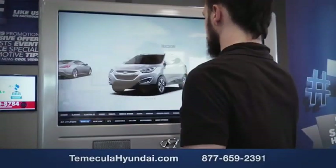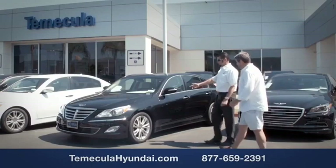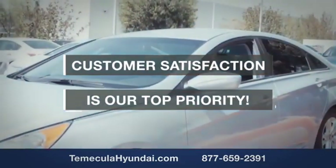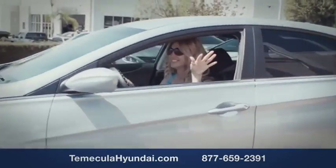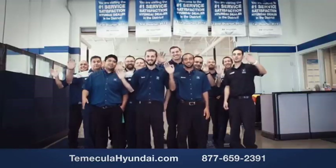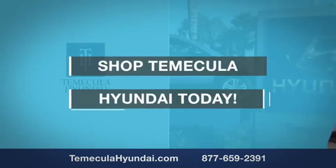Why choose Temecula Hyundai? It's simple. Buying a car is a big financial decision, and knowing you're working with a team you can trust is important. We want you to know that customer satisfaction is our top priority. You want to work with a team that has integrity and passion. Shop Temecula Hyundai today.